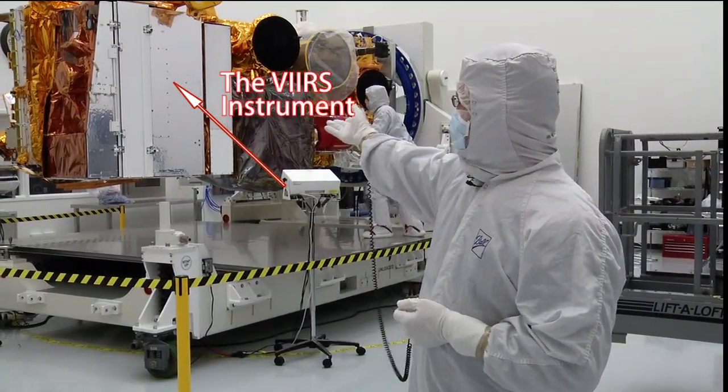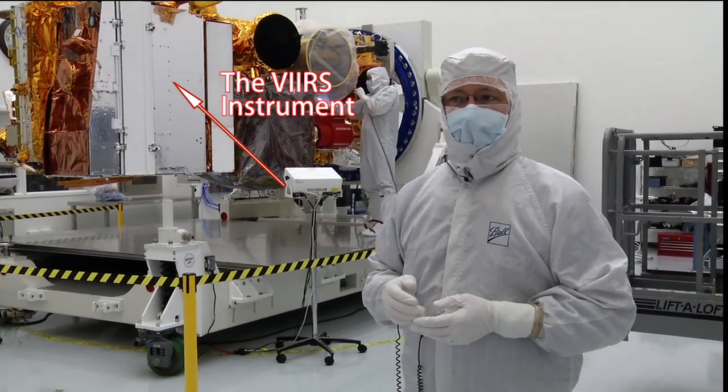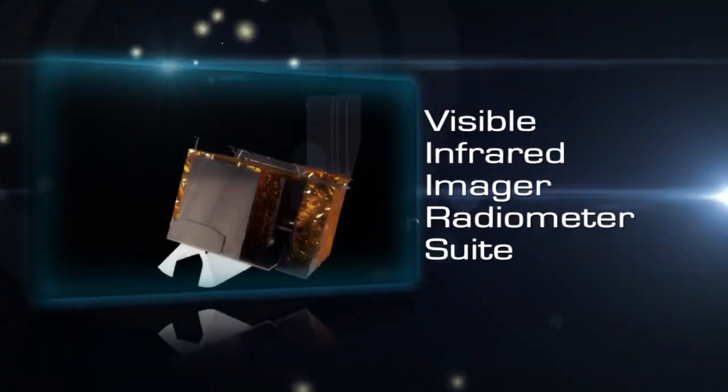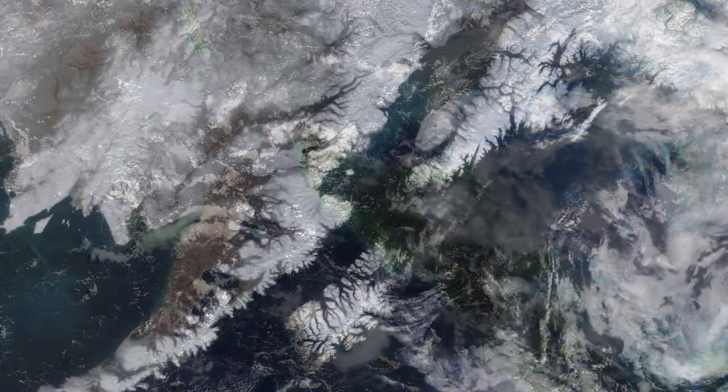The large instrument here at the front is the VIIRS instrument — the Visible Infrared Radiometer Suite. VIIRS is the visible instrument; it collects visible event data.